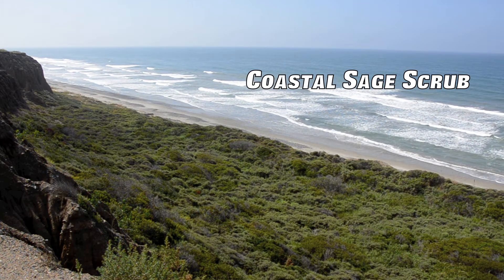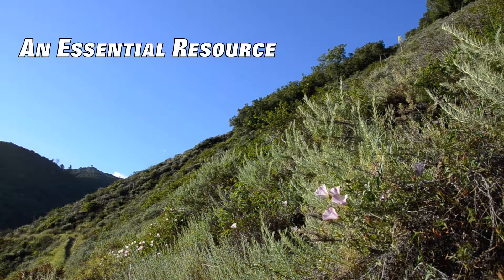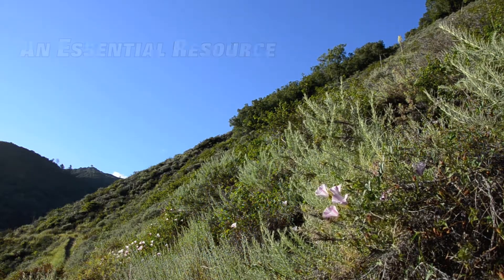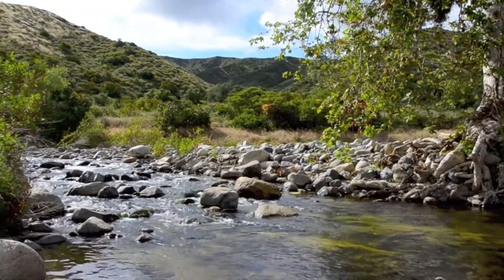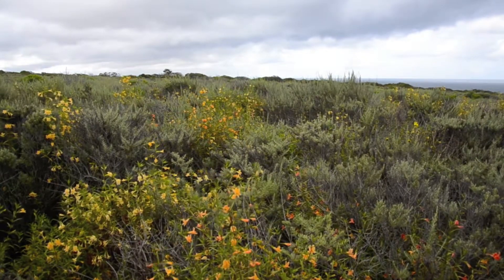Coastal sage scrub once dominated our central and southern California coast. It forms a lush gray-green canopy of shoulder-high shrubs with interlocking branches, appearing uniform from a distance. Closer inspection reveals a highly diverse mix of species. This is its story.